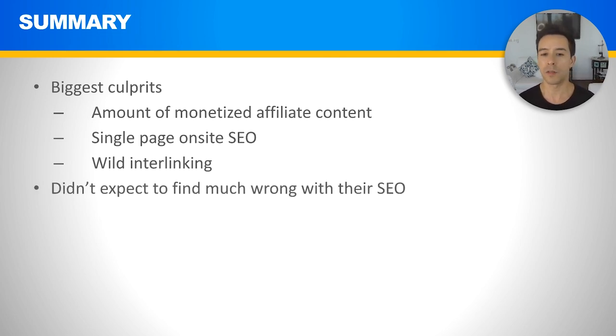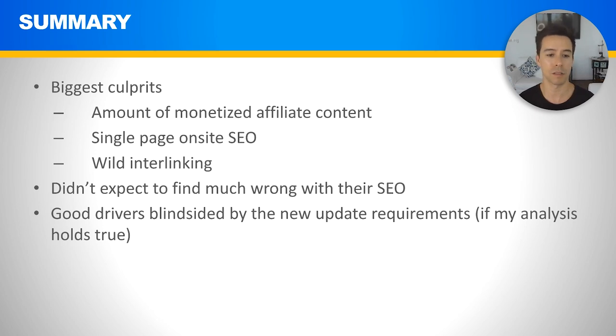I didn't expect to find much wrong with their SEO, and I didn't find that much wrong. I think like again the big thing here was the percentage of monetized affiliate content. In terms of everything else, I saw much more good stuff than bad stuff — they did an excellent job with their SEO overall. What happened is that good operators were just blindsided by this new update requirement. I'm not throwing the current or previous owners under the bus — I think they both did a great job. Something new just happened; this is SEO.